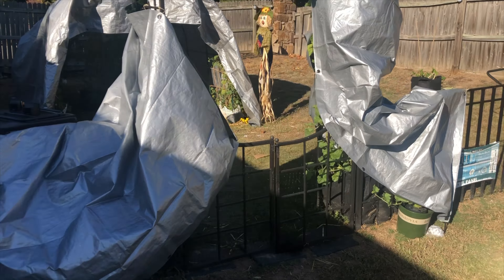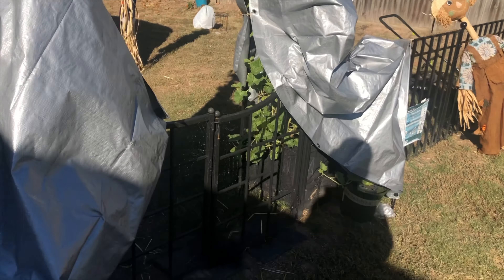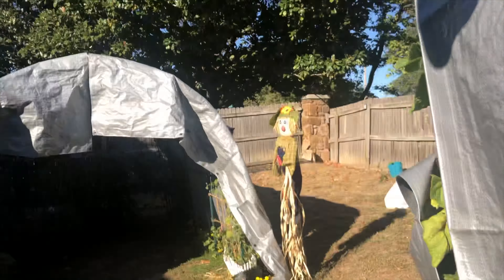Everything else stayed together, so let's go take a look. Welcome to Farm Fresh and Blessed. Let's peek in here.